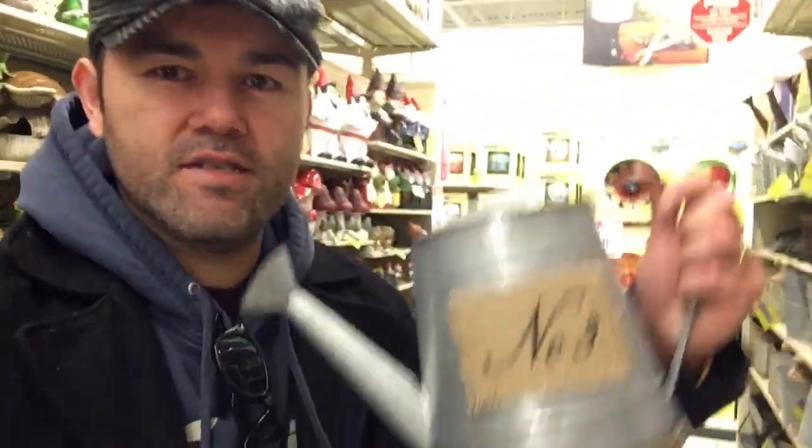I am at Hobby Lobby looking for items to make a wreath with for spring, and I found the cutest — I am not kidding — this is the cutest water pitcher, and that's exactly what I was looking for for my wreath. I'm real excited. I'm gonna continue looking here at Hobby Lobby, then I'm going to go to TJ Maxx, probably Ross's or Marshall's, and some other local thrift stores.